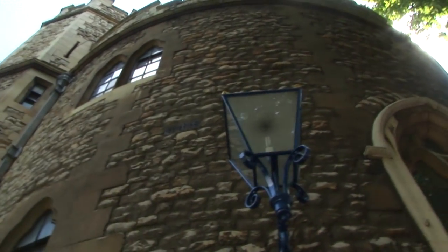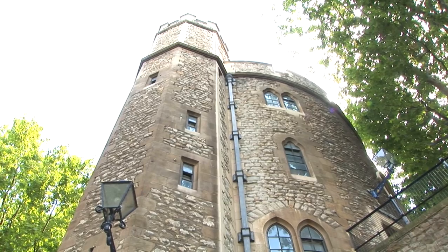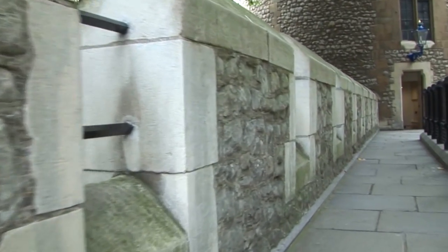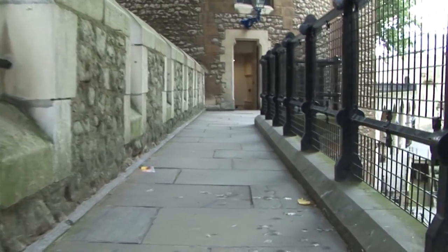The Lanthorn Tower, part of the original Norman plan, is the second largest tower. The Lanthorn Tower was named for the lantern which was placed in the small turret on top of the tower at night, as a guide for ships on the Thames.